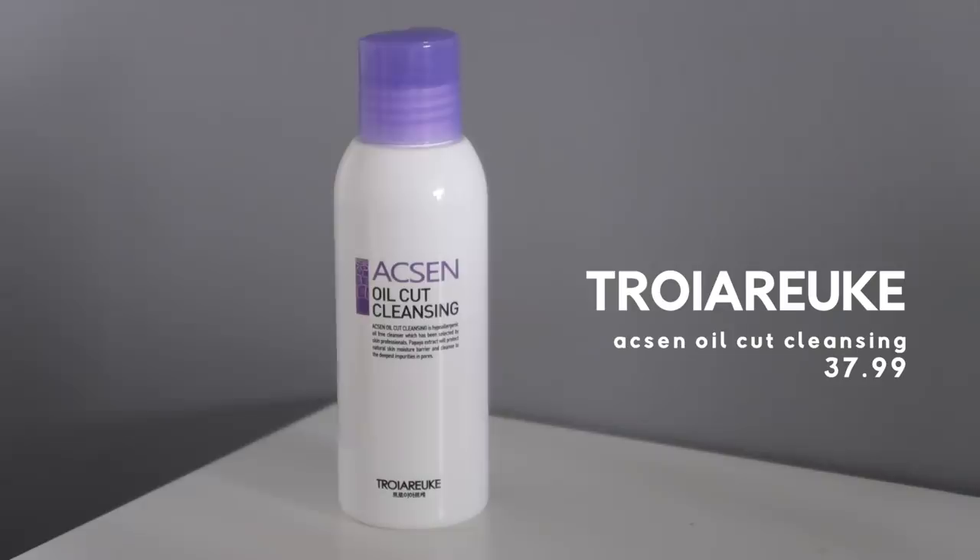Next up is the Troi Arakay — I just don't know how to pronounce it properly — Axon Oil Cut Cleansing. We're going towards the more expensive side now: this is £37.99, and it's for sensitive acne-prone skin. 'Axon' means acne sensitive. I hate that I love this product so much. They originally gifted it to me, and I used it every day and loved it. It smells great, but not like fake fragrance. Then I went to buy it and saw the price and thought — I'm going to do it anyway. Then the week after I bought it, I left it in an Airbnb and I nearly cried.